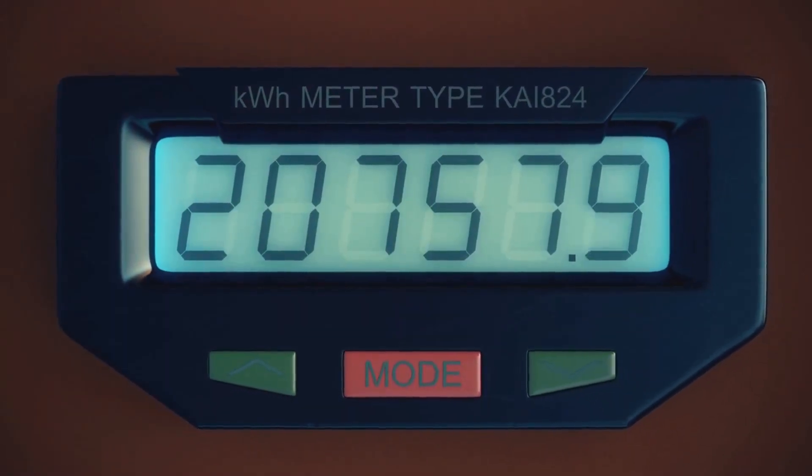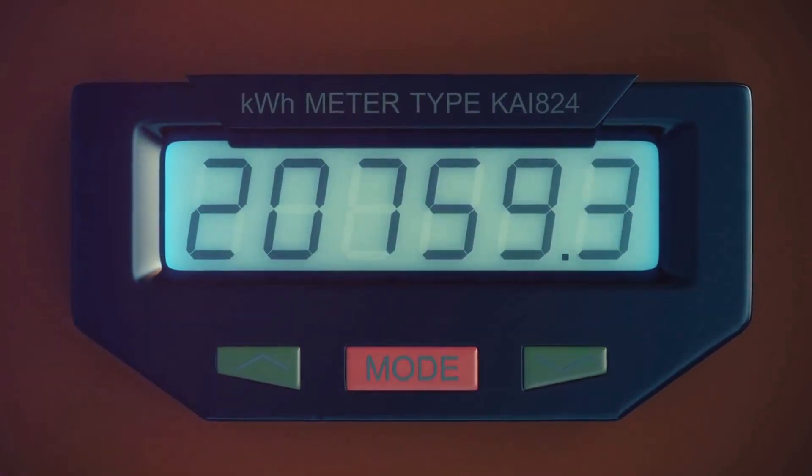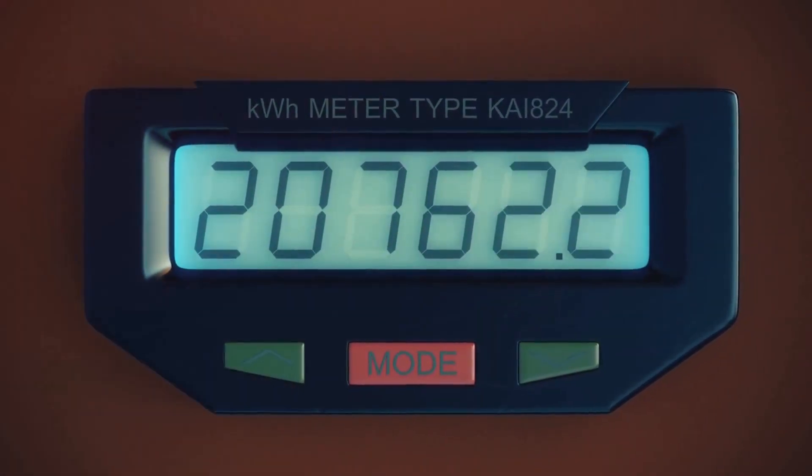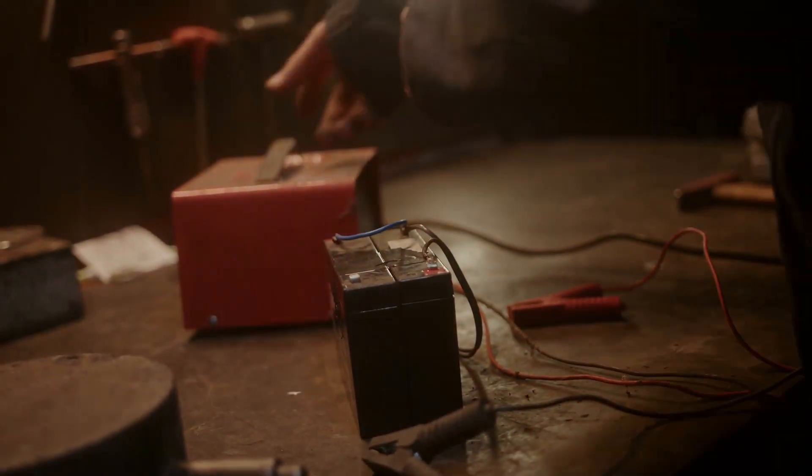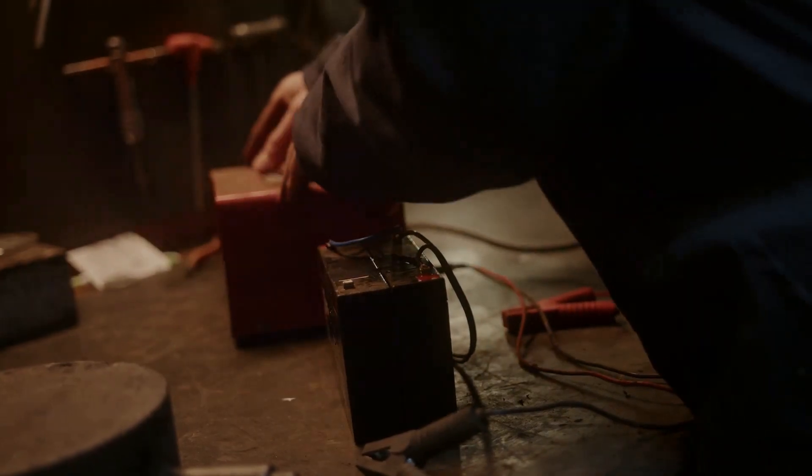The top speed of a battery pack isn't solely determined by its voltage, contrary to what many believe. It's a symphony of factors, all playing their parts harmoniously. The voltage, of course, plays a significant role — the higher the voltage, the higher the speed.